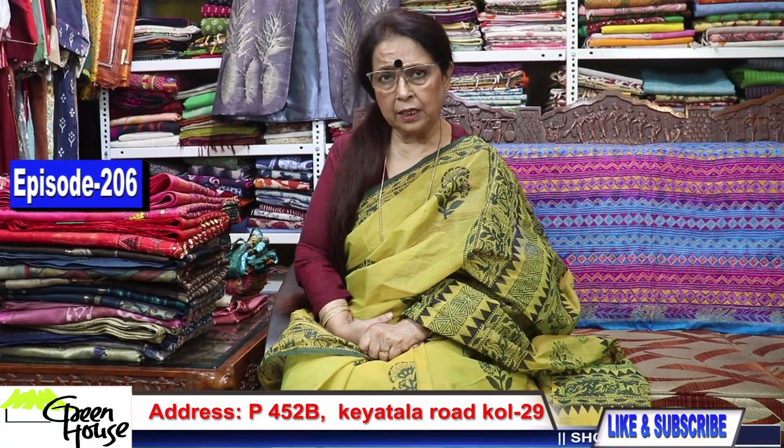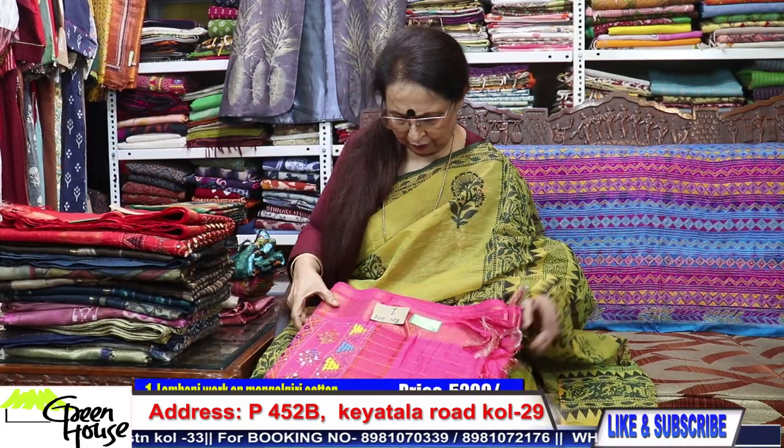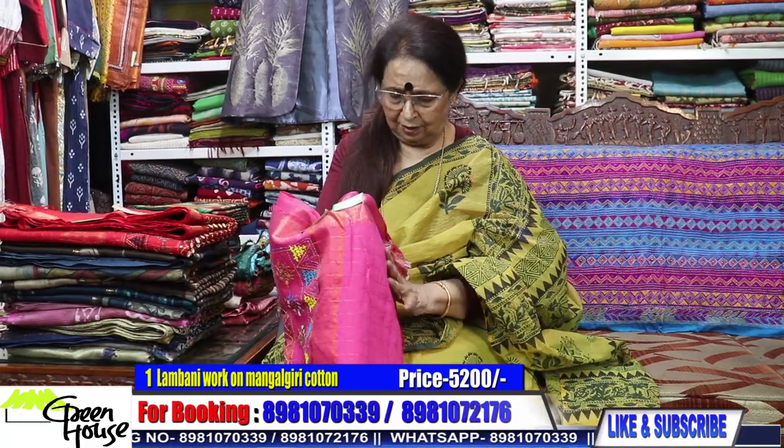Welcome to the new episode. Today we will be showcasing some Mahaishwari silks. We have Lambani sarees done up and some from the south, but they are mainly Mahaishwari silks. So keep watching till the end. Thank you, dear friends. Let me start — this is Greenhouse Kolkata.